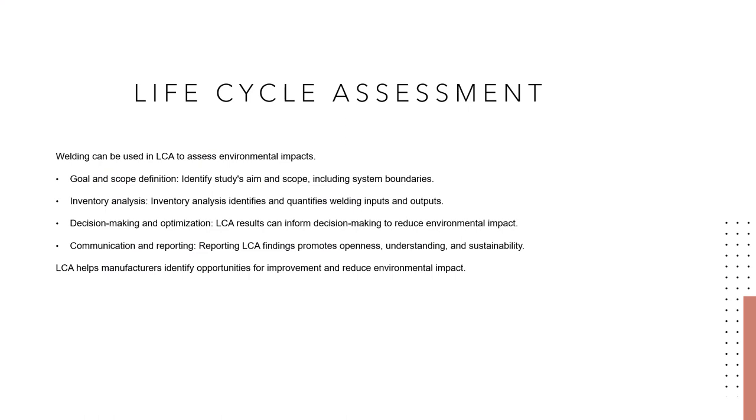For Life Cycle Assessment: welding Life Cycle Assessment (LCA) is a systematic approach used to assess environmental impacts associated with the entire life cycle of a product, including production, use, and end-of-life stages. Goal and scope definition: identifying the aim and scope of an LCA involves specifying the system boundaries and functional unit, including welding processes and related activities. Inventory analysis: this step involves identifying and quantifying welding inputs and outputs, including raw materials, energy use, emissions, waste creation, and water utilization.